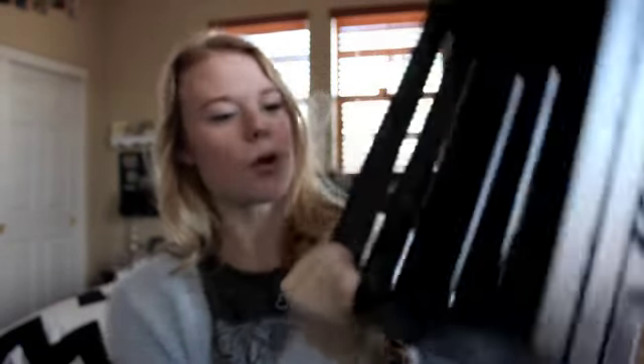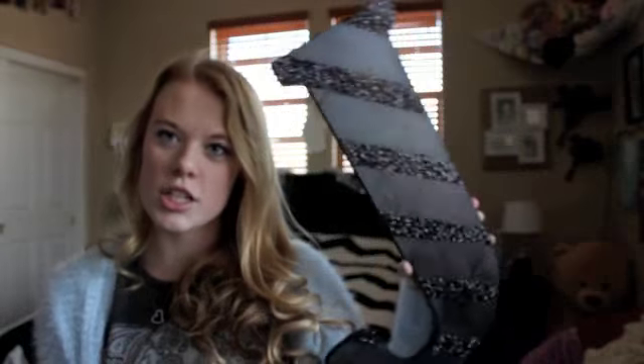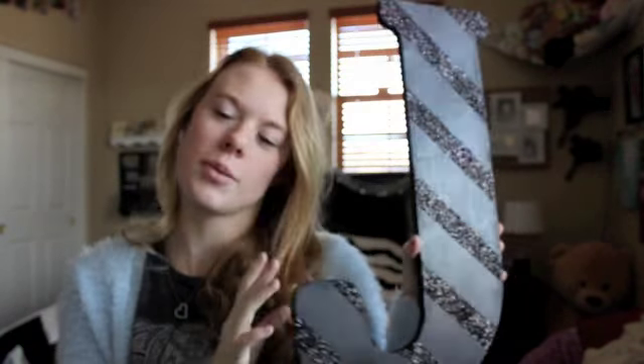I'm in the process of redoing my room, so in the next couple of videos you're going to see some changes. I actually got this bedspread for Christmas — it's from Urban Outfitters, a duvet cover, just black and white chevron. Maddie also got me this little box — I think she spray painted it — and I'm going to put it on my new desk vanity. And then she got me this giant letter 'J' that she spray painted and did the glitter herself. I'm going to hang it up, but the glitter gets everywhere.